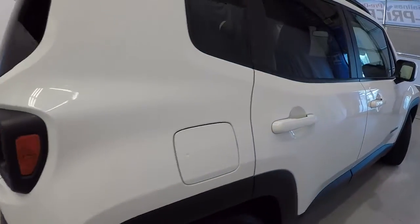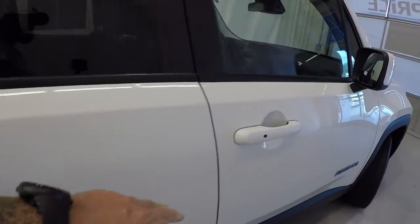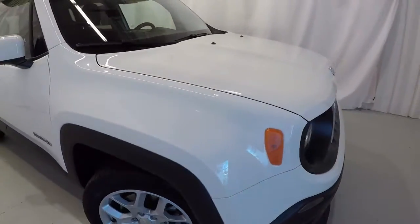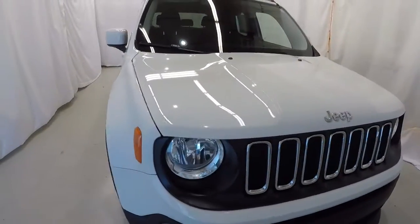Let's make our way down the passenger side. Also got the lock/unlock button here on the passenger handle. Everything on the exterior is in fantastic shape, well taken care of.